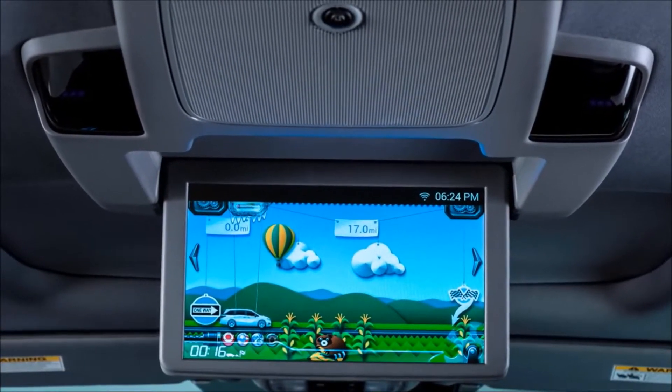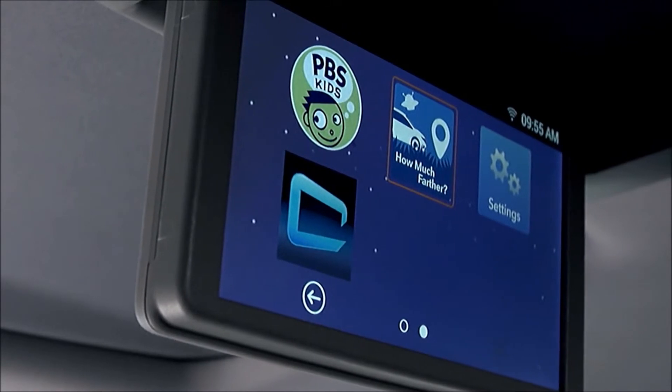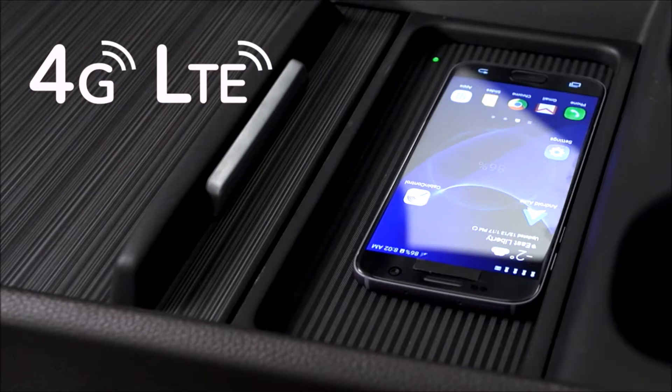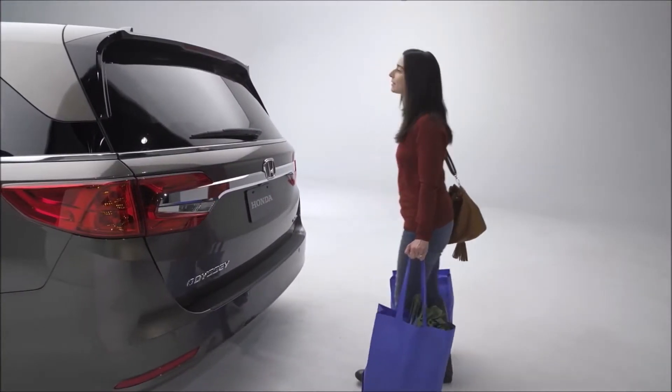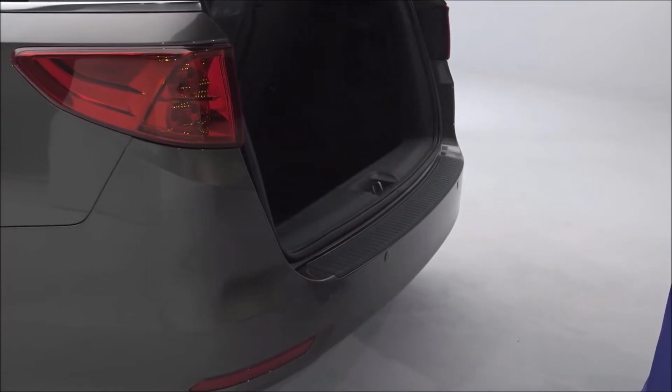Or when they just want to watch one of their favorite shows, Odyssey's rear entertainment system becomes a portal to streaming video options, all thanks to available in-car 4G LTE Wi-Fi. And when mom has her hands full, Odyssey is there to help with available hands-free tailgate technology.